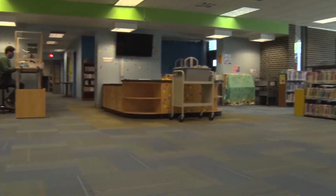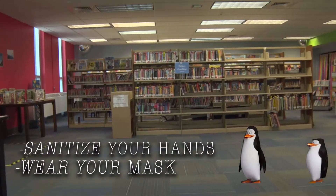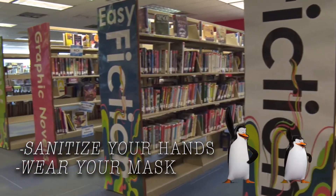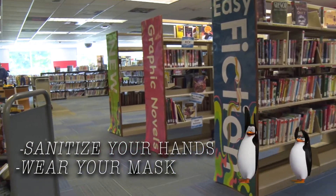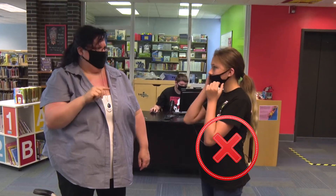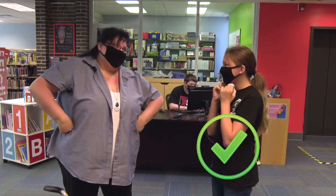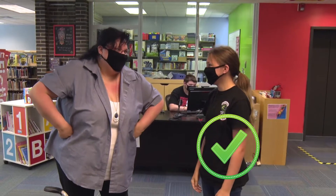First of all, all the new expectations and rules for upstairs apply downstairs in the Children's Room. Please use hand sanitizer when you enter the building, and everyone over the age of two needs to keep on their mask the appropriate way. If there's a problem that means your child can't wear a mask, please give us a call — we have ways that we can help.